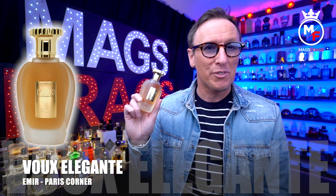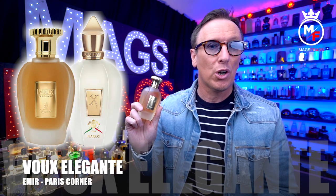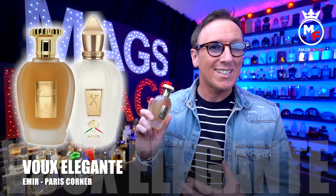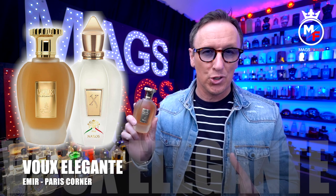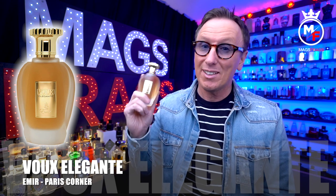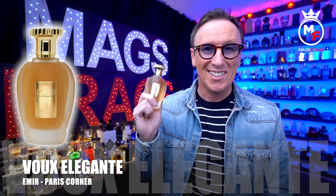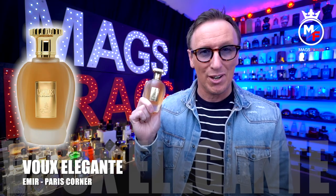In today's episode I'm taking a look at another inexpensive alternative to a very popular high-end niche fragrance. This one is called Vu Elegante from Paris Corner and it's a copy of Naxos by Zerjoff, which in my opinion is the highlight of the entire Zerjoff range. So to find out what this one's all about and whether it's a decent alternative to the very pricey genuine Naxos, stay tuned to this episode of Mags Frags.